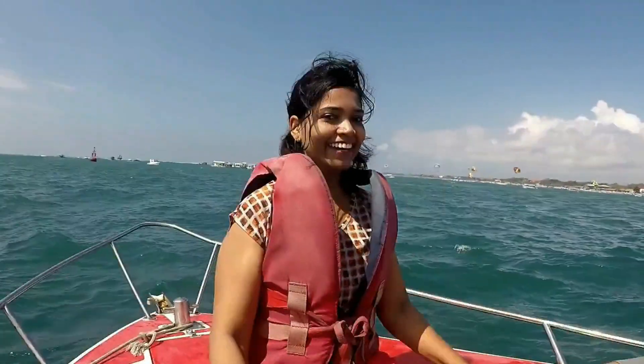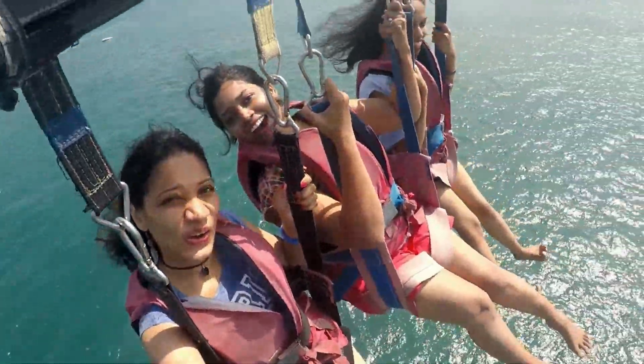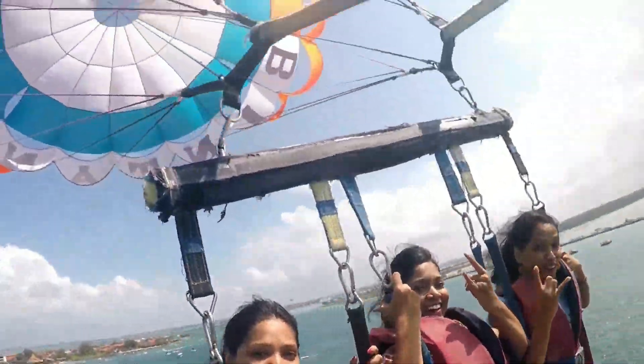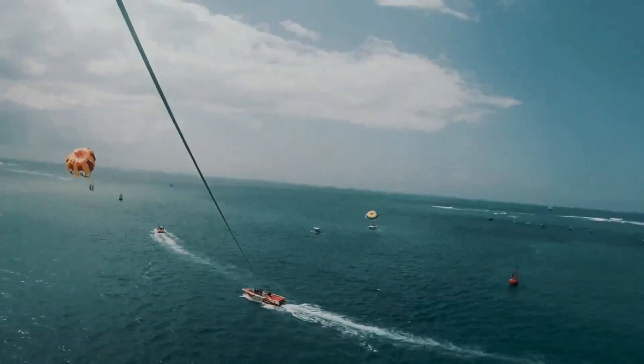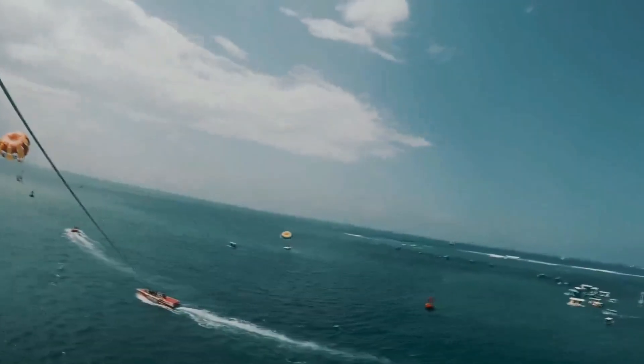Look at that excitement on my face! Me and my other two friends went together for parasailing, and I must tell you guys — this was one of the most amazing experiences I ever had. If you have not done it, please do it once.